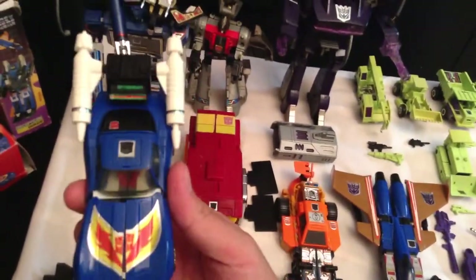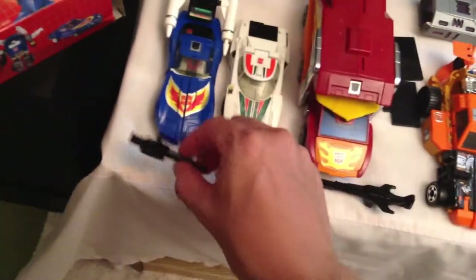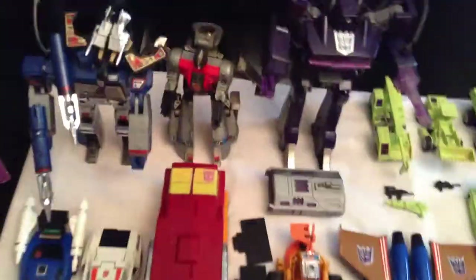Then I got Autobot Tracks — a nice little Corvette Autobot — and he's complete with all his weapons and his gun. He came with his box as well, in not-too-bad shape with just a little tear on the bottom. Rodimus Prime also came with his box — a little beat up on the edges, some tape and small tears here and there.